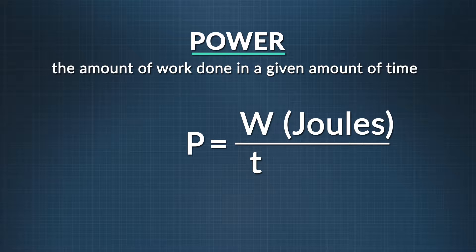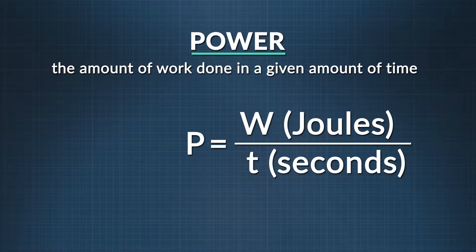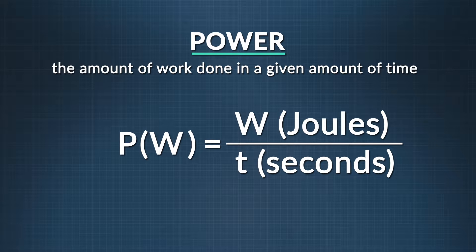Remember, work is measured in joules, and time is measured in seconds. We have another unit to introduce you to — a derived unit for power. Can you guess what? It's not 'what,' but 'watt,' written with a big W. Watt is the unit for power.